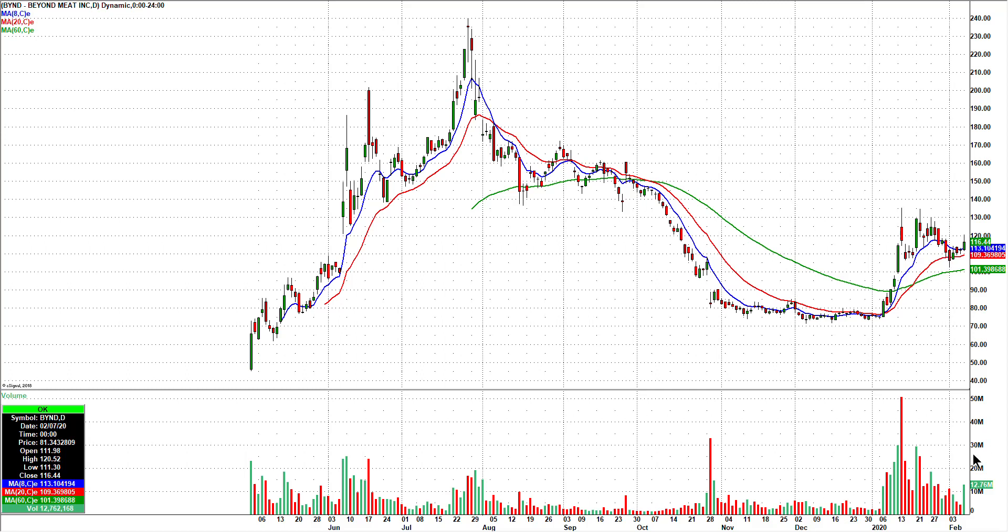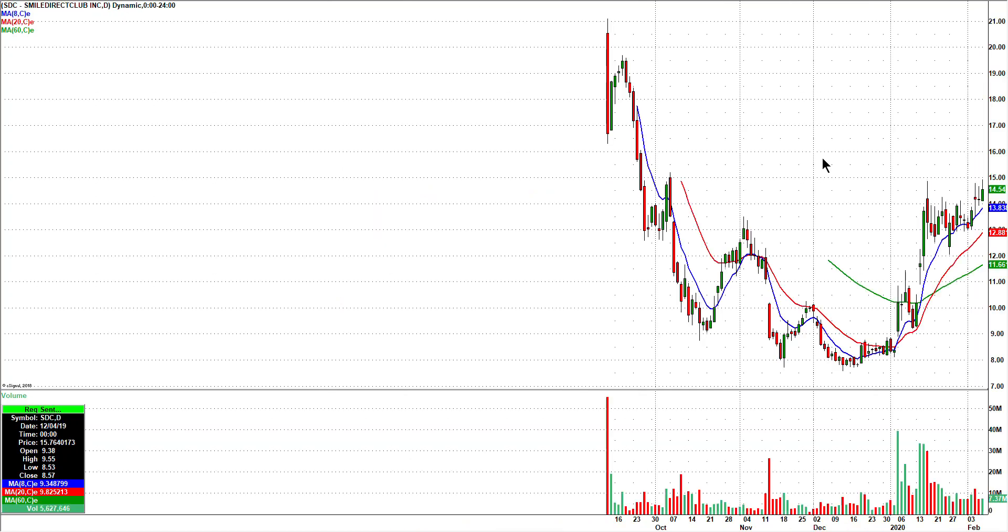I'm starting with Beyond Meat, BYND, which had a nice little volume spike on Friday. Intraday it had a pretty strong move — 111.30 to 120.52. That's quite the move, but it settled in and closed at 116.44, well off its highs, but seems to have found support at the 20-day and is starting to curl back up, so we're going to keep our eyes on that one.